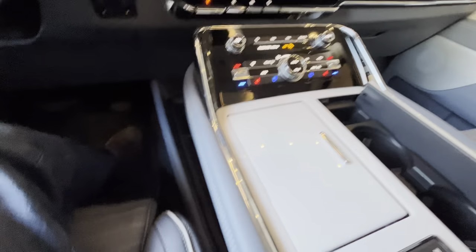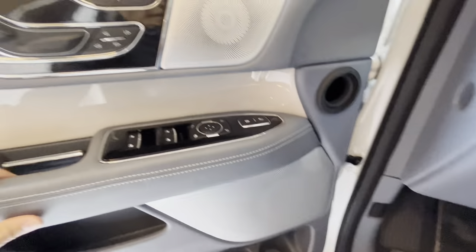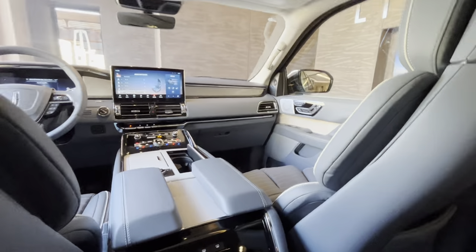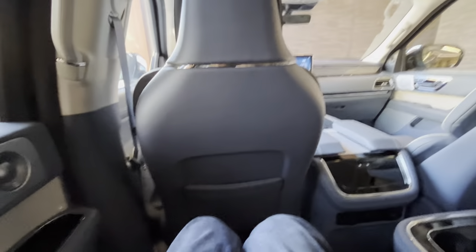You can adjust your seat bolsters here as well. Moving to the back, you're greeted with 40 inches of rear legroom. You can also close the rear shade. There are door pockets, two USB Type-C ports, and a household 110-volt power outlet.